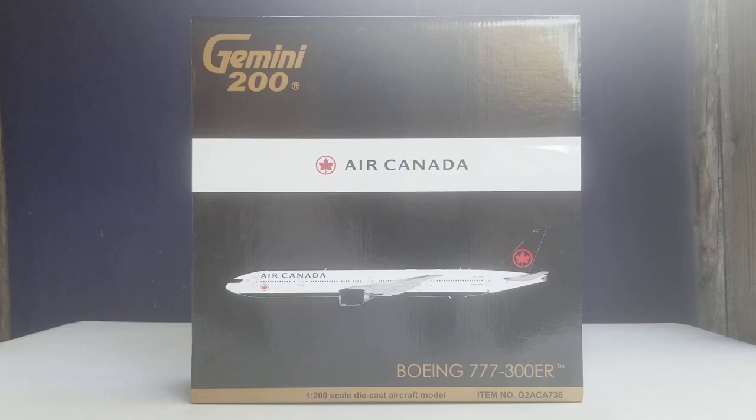Before I go into details about this particular model, allow me to share some information about the history of Air Canada. Air Canada was founded on April 11, 1937, where it originated from the Canadian federal government's 1936 creation of Trans-Canada Airlines (TCA), and commenced operations on September 1st, 1937, with an electric aircraft carrying passengers and mail from Vancouver, British Columbia, to Seattle, Washington. They began operating their first transcontinental routes from Montreal to Vancouver on April 1st, 1939, using 12 Lockheed Model 14 Super Electra and six Lockheed Model 18 Lodestar.